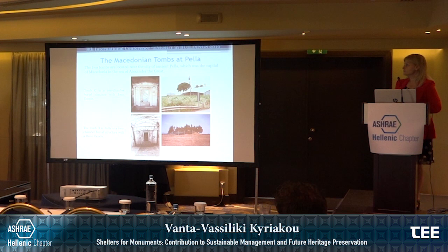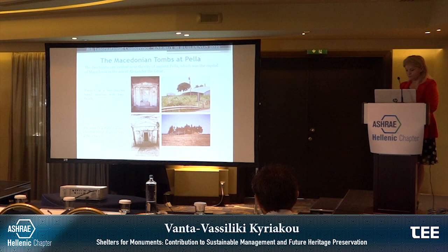At Pella, two tombs — very important and in very good condition — were excavated in the area of Pella. In this case, only temporary shelters were constructed and they did not include mechanical systems. They were also open to the exterior air and climate, so they did not even protect from air exchanges between the exterior and the interior of the area.